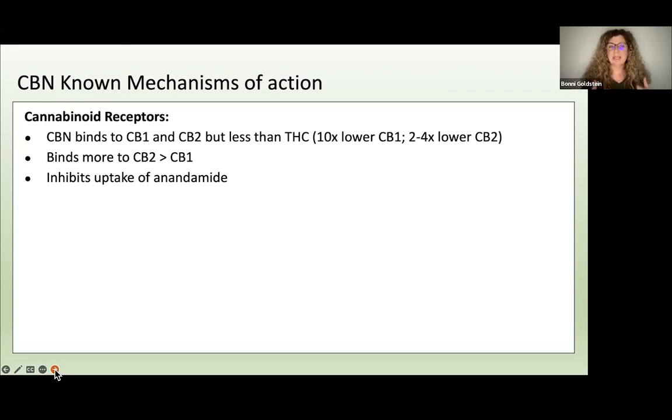CBN is two to four times less tight at the CB2 receptor, which is mostly in the immune system, the gut, and elsewhere in the body. One thing we know about CBN is that it inhibits the uptake of anandamide. That means it blocks your body from breaking down anandamide, which is your natural inner cannabis-like compound. THC mimics anandamide; CBN mimics anandamide somewhat. Anandamide is your inner cannabis — its role is to help balance the messages being sent from cell to cell, such as when there's a pain message, your brain kicks out anandamide to help lower and balance that pain signal.